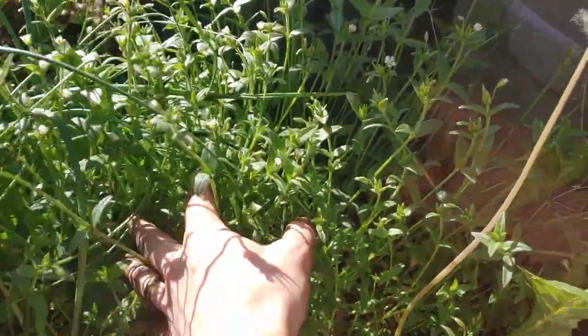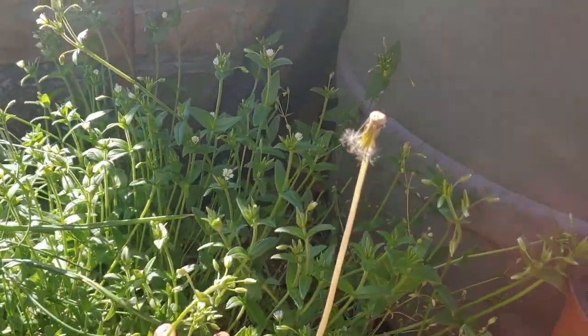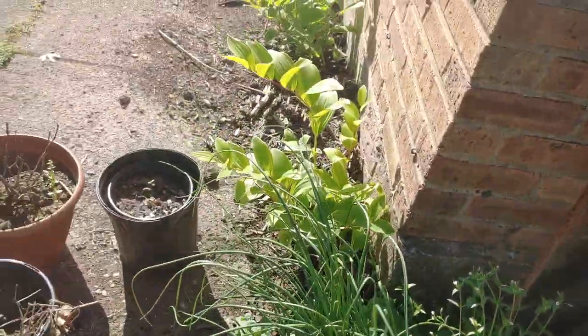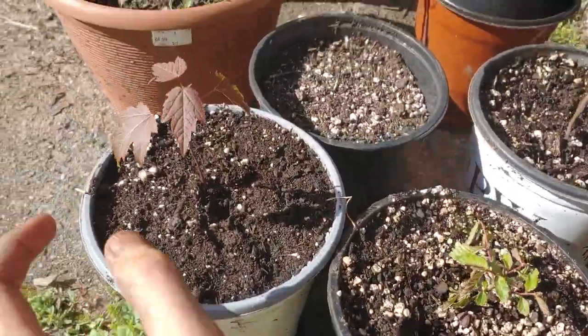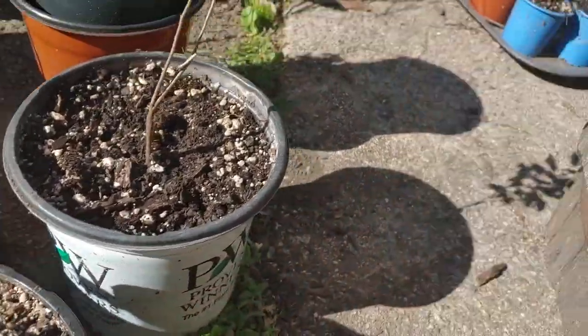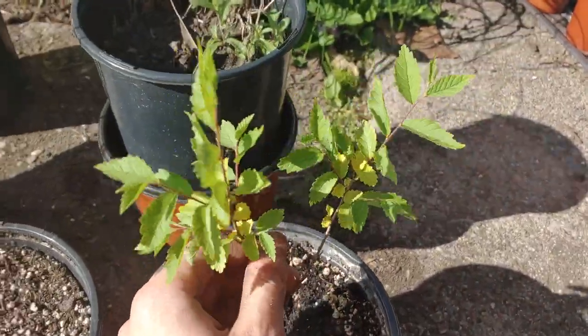This is mouse-eared chickweed — it's considered a weed, but I just like the way it looks and all the little tiny flowers. Oh, look at this one! And more chives. Whenever I see trees popping up, like that red maple I showed you, I've been repotting them, and maybe someday I'll go plant them somewhere.